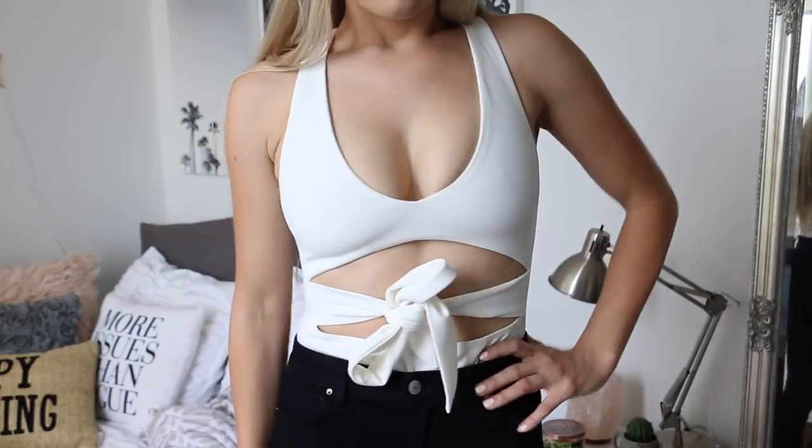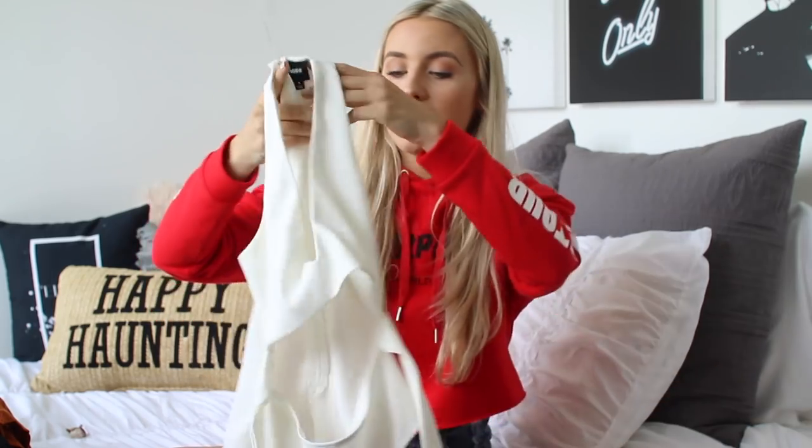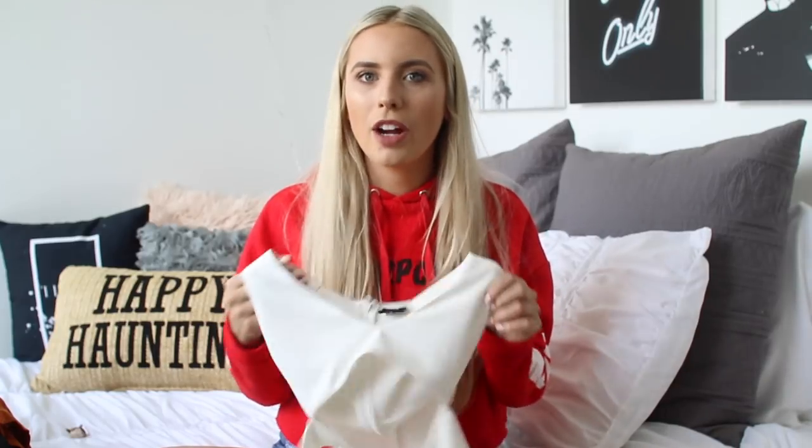The next thing I purchased from Lola Boutique is this bodysuit, which is also going to be a huge staple for me. I was so weary about buying it because I wasn't sure how it was going to fit, and I'm so obsessed that I went back on the website and bought it in black too. It's a really nice stretchy but tight material. I've always been a bit self-conscious about my chest, so I like wearing things I know will hold everything in place without worrying all night — this bodysuit is literally that.